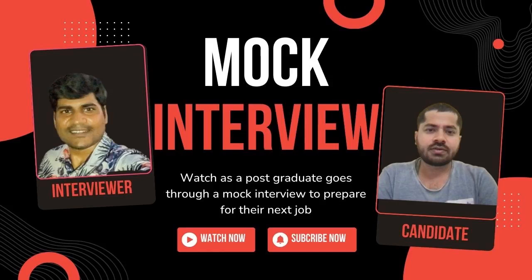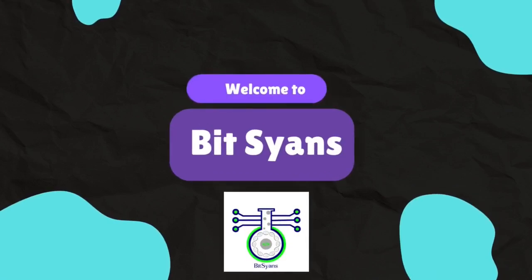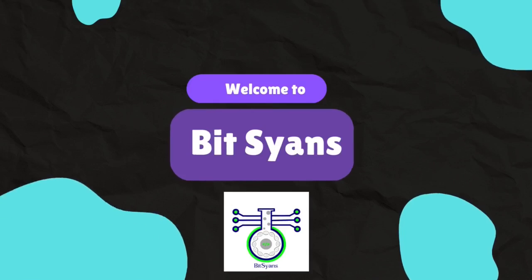Hey everyone, welcome back to the PitchScience channel. Today we have a special guest who is gearing up for a software development job. Before heading into the real deal, they have decided to take part in a mock interview to sharpen their skills. We will be looking into some technical questions, especially those that align with their resume. To help them prepare, let's get started. Namaste, welcome to PitchScience — all the secrets of life and technology with our comprehensive science education.